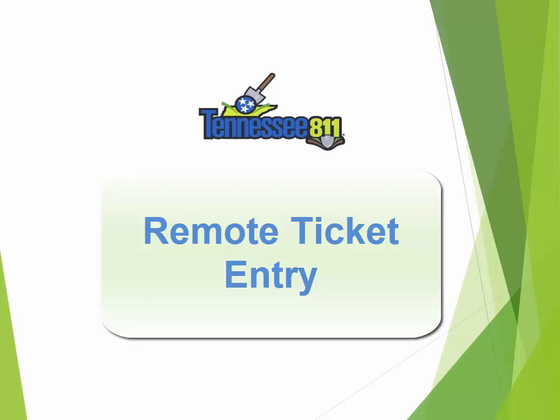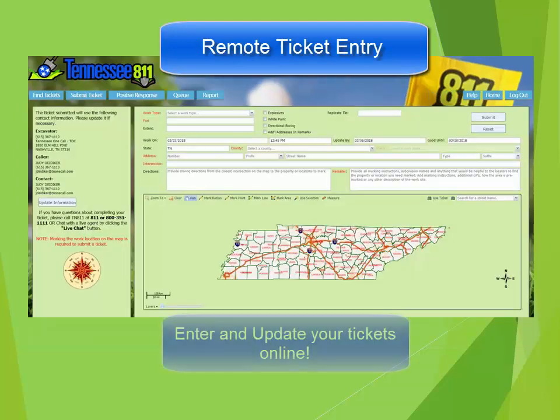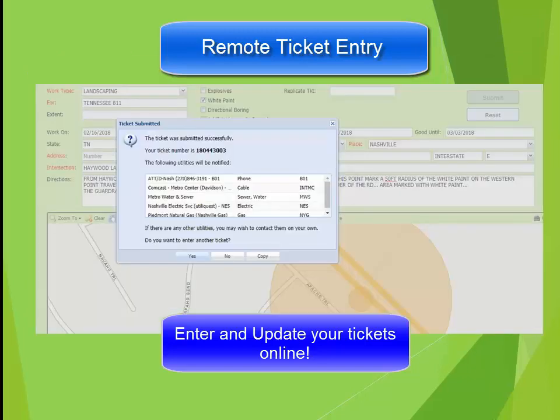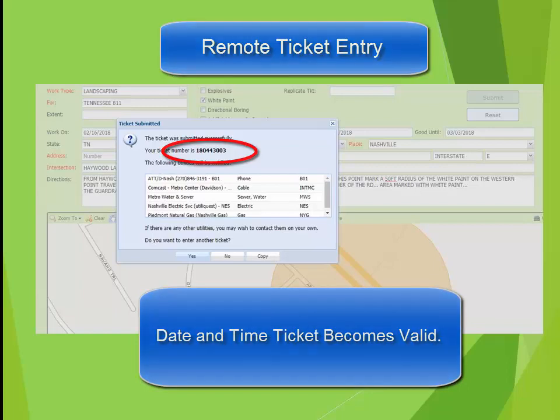Remote Ticket Entry is a software program where you may completely enter your tickets online through a portal designed especially for our remote users. After you enter the ticket, you immediately get your ticket number along with the date and time the ticket becomes valid.